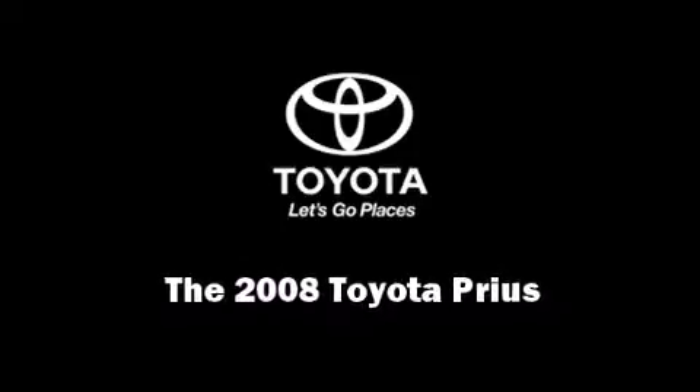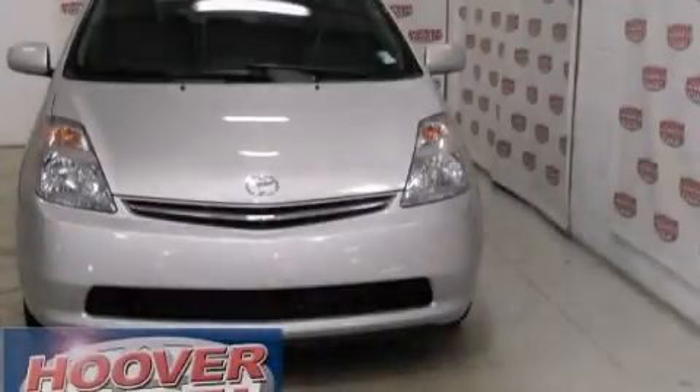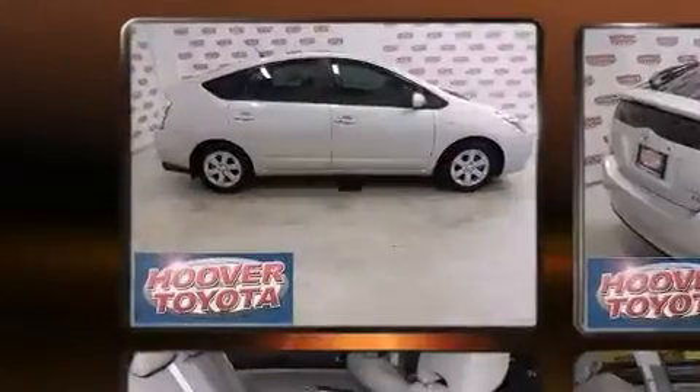Introducing the 2008 Toyota Prius. It features a continuously variable transmission, front wheel drive, and an efficient four-cylinder engine.